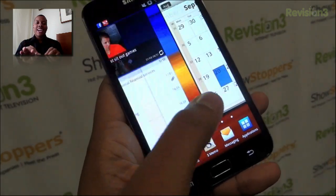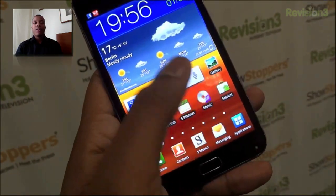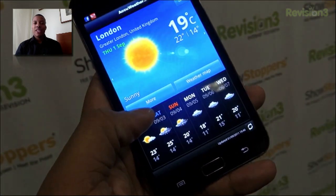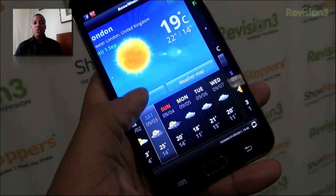Under the hood this phone has a Samsung 1.4 GHz dual core chip and it's running Android 2.3 Gingerbread skinned with TouchWiz UI.